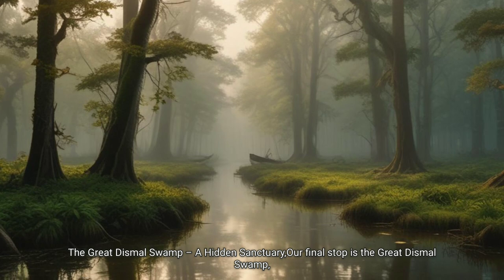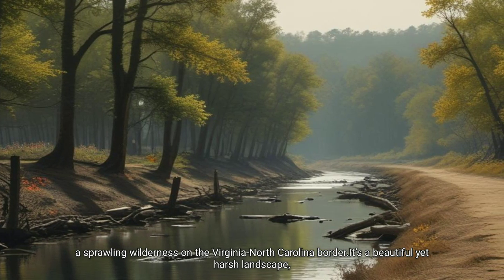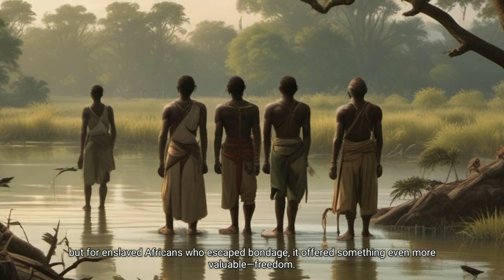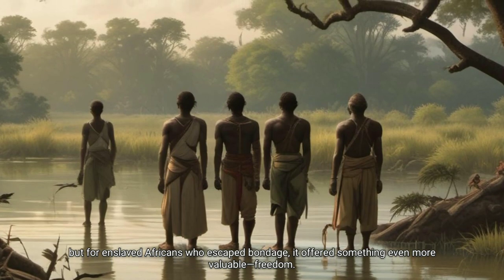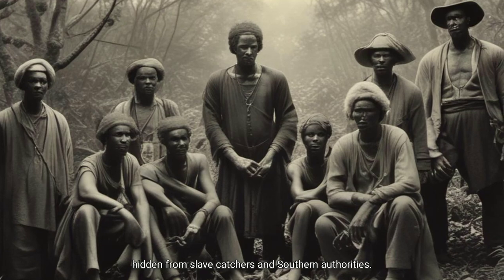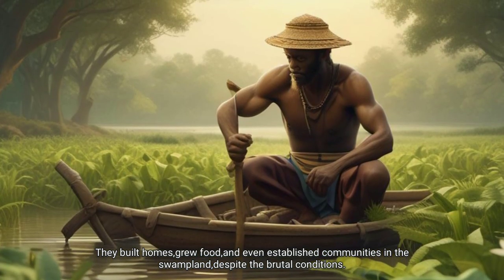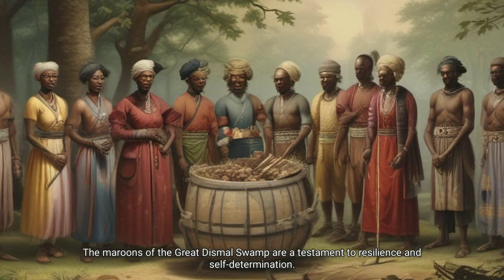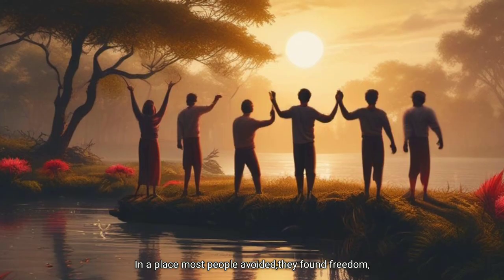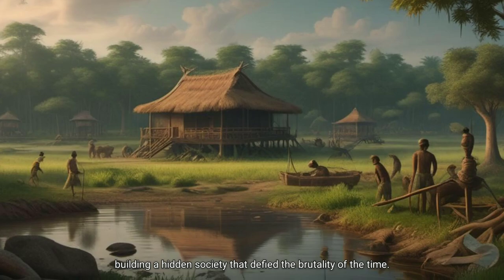The Great Dismal Swamp: a hidden sanctuary. Our final stop is the Great Dismal Swamp, a sprawling wilderness on the Virginia–North Carolina border — a beautiful yet harsh landscape. But for enslaved Africans who escaped bondage, it offered something even more valuable: freedom. For centuries, maroons — enslaved people who had escaped — lived here, hidden from slave catchers and southern authorities. They built homes, grew food and even established communities in the swampland despite the brutal conditions. The maroons of the Great Dismal Swamp are a testament to resilience and self-determination. In a place most people avoided, they found freedom, building a hidden society that defied the brutality of the time.